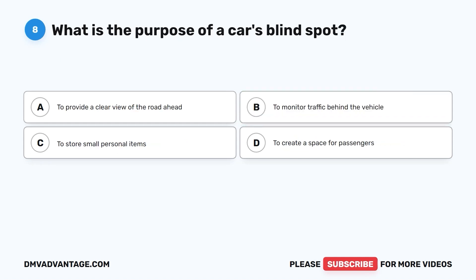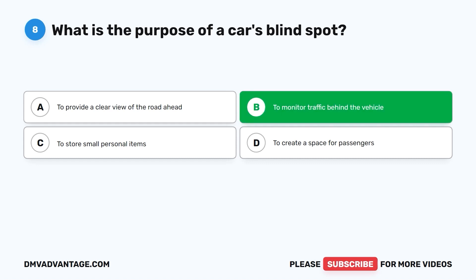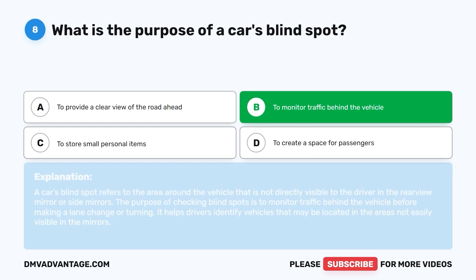Question eight: What is the purpose of a car's blind spot? A. To provide a clear view of the road ahead. B. To monitor traffic behind the vehicle. C. To store small personal items. D. To create a space for passengers. The correct answer is B. A car's blind spot refers to the area around the vehicle not directly visible to the driver in the rear view mirror or side mirrors. Checking blind spots is essential to monitor traffic before making a lane change or turning, helping identify vehicles not easily visible in the mirrors.